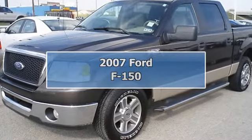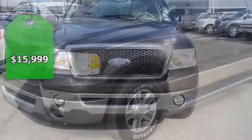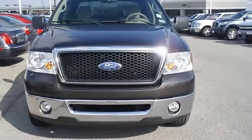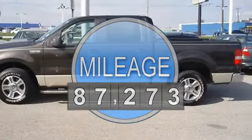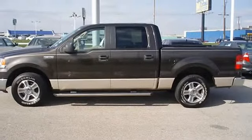One owner 2007 F150 XLT 5.4 will take care of all your hauling needs. Nice options: power windows, power locks, power mirrors, running boards, tow package, bed liner, and much more.